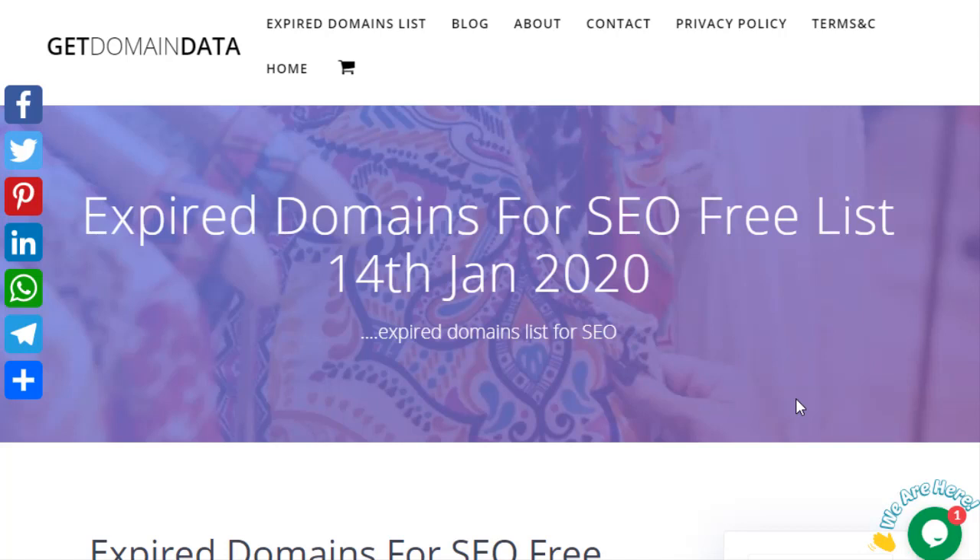Hi, welcome to GetDomainData.com. In this video you will discover about 25 expired domains with high domain authority for your SEO.